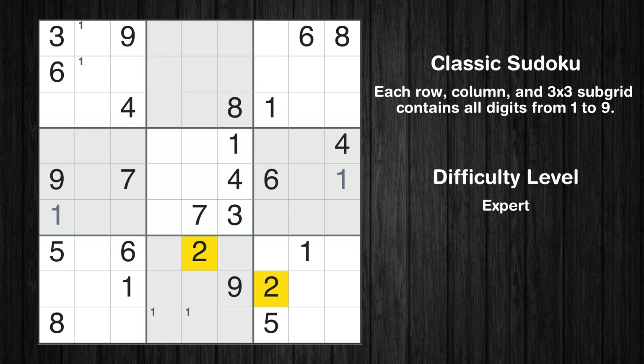Let's move to number 2. Only two positions left in the seventh box where value 2 can be placed.